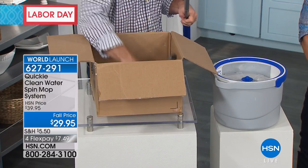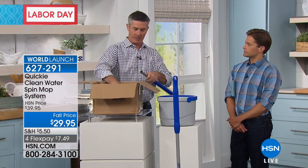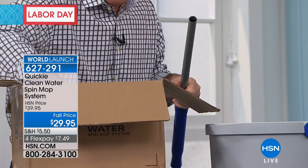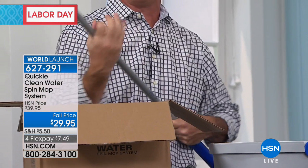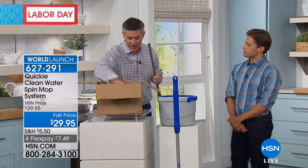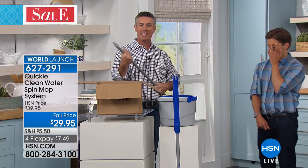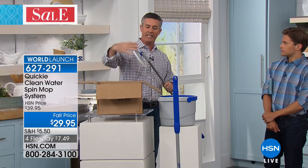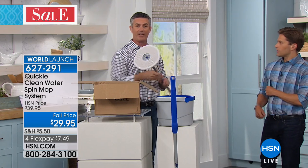All the different handle pieces — I put the mop handle together just like that. It's going to take you just a couple of minutes to put this together. Then you're going to be mopping unlike you've ever mopped before because you're never mixing clean and dirty water. You're always putting a clean, fresh mop pad onto your floor.